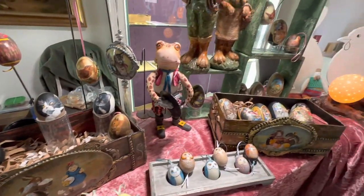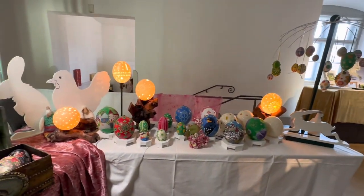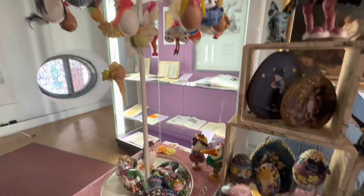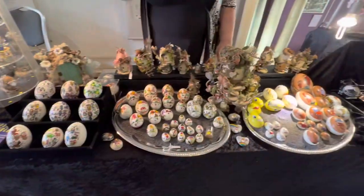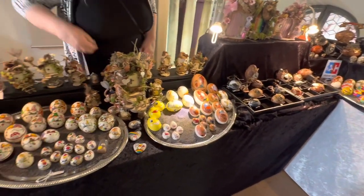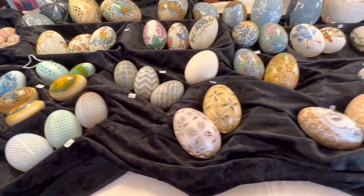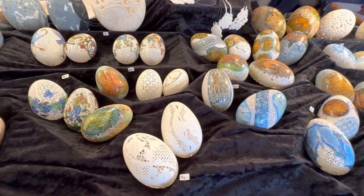These are fabulous, these are gorgeous. They're so cute. Look at these — they're fabulous. Look at these ombre eggs. Oh my gosh, these are so fabulous.